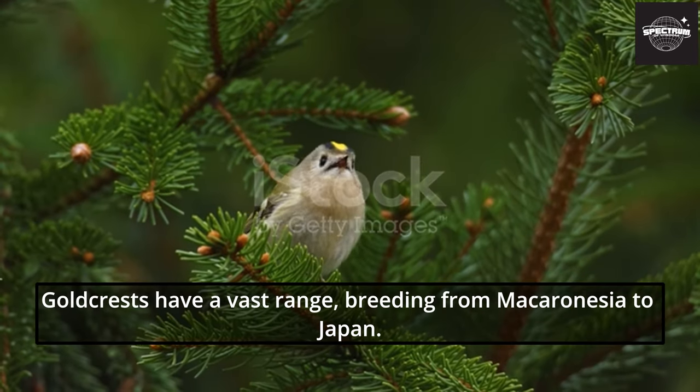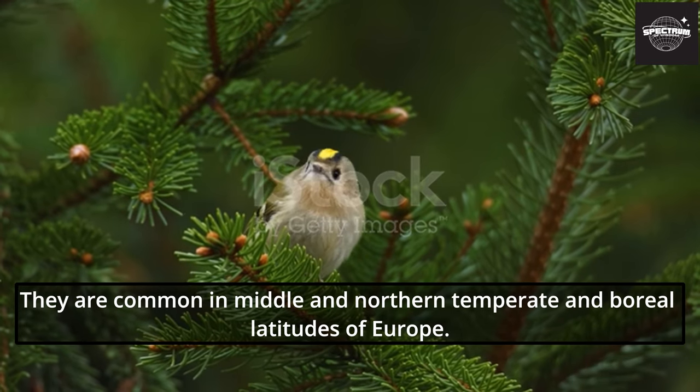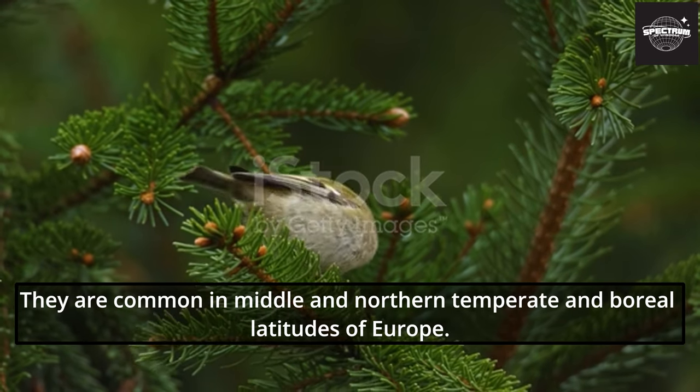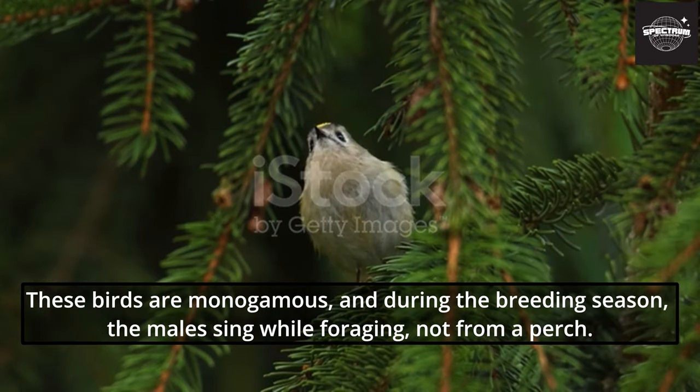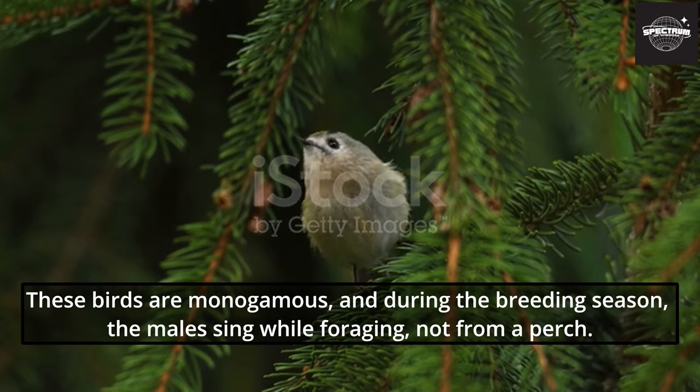Goldcrests have a vast range, breeding from Macaronesia to Japan. They are common in middle and northern temperate and boreal latitudes of Europe. These birds are monogamous, and during the breeding season the males sing while foraging, not from a perch.